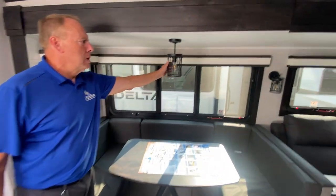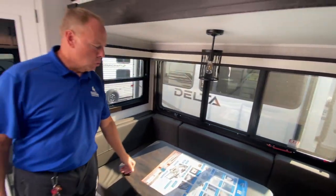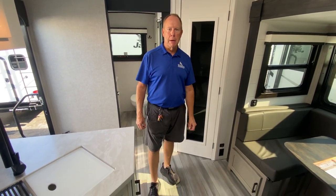Nice light fixtures throughout, all with individual switches so you can choose which ones are on or off. That's a quick overview of the 27RB — any questions, give us a call here at Hilltop Camper RV.